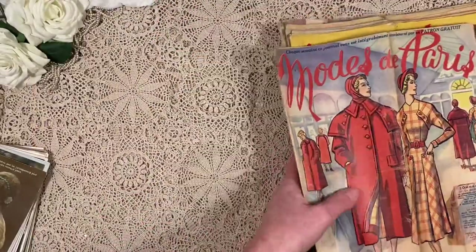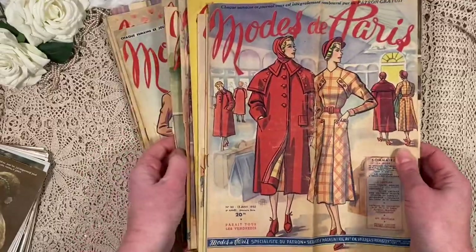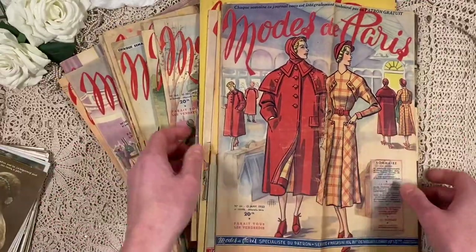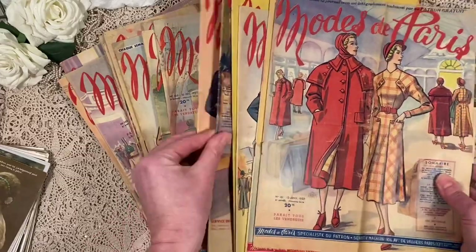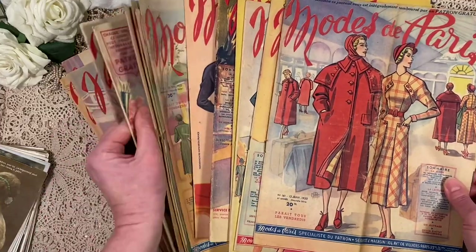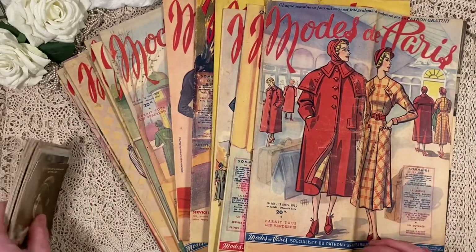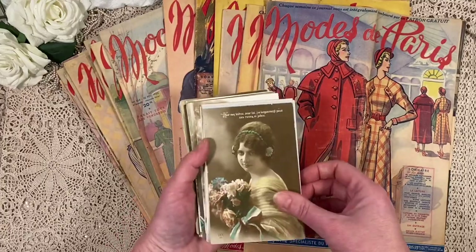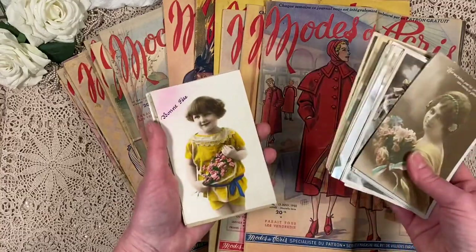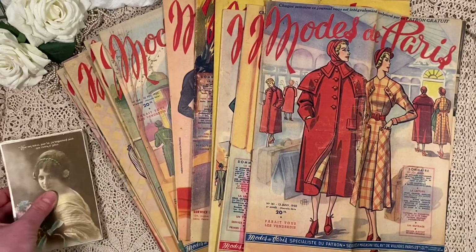Please do check my Etsy shop — I'll pop these down. I'll probably put it under one listing and you'll just get a random magazine. If you want a particular one, you could send me an email and ask if I still have it. Please check out my Etsy shop first. In my next video, I'll show you these postcards and start uploading the digital files so you can have some fun with those cards as well. Thanks for watching and hope to see you in my next video. Bye bye!